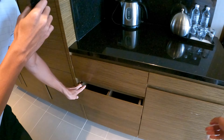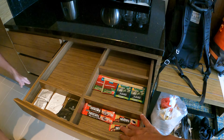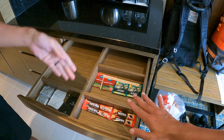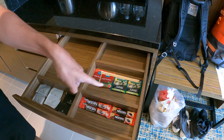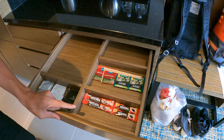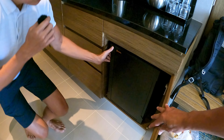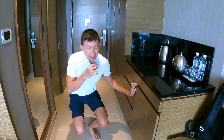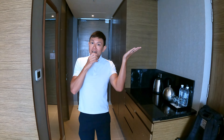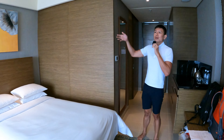There's a water boiler on top and the rest of the drawers are empty. Two different kinds of tea - English Breakfast and Jasmine Green Tea - as well as instant coffee. The mini fridge is empty so you can stock it up with things you buy from Pasaraya, which is AEON.